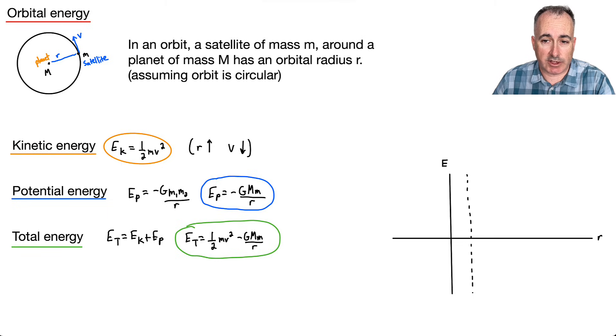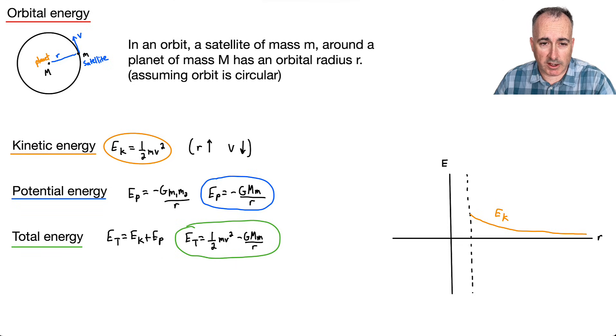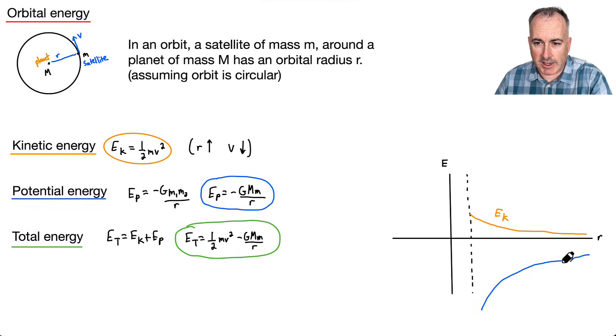Let's draw these energies on an energy versus R graph. The kinetic energy decreases as radius increases — it's positive but goes down. The potential energy goes as negative one over R, so it's a negative curve. What's important is that the potential energy is more negative than the kinetic energy is positive, so when you sum them, you get a total energy that is negative — something like a curve below zero.